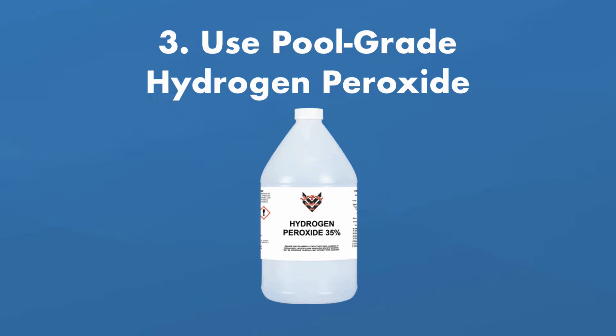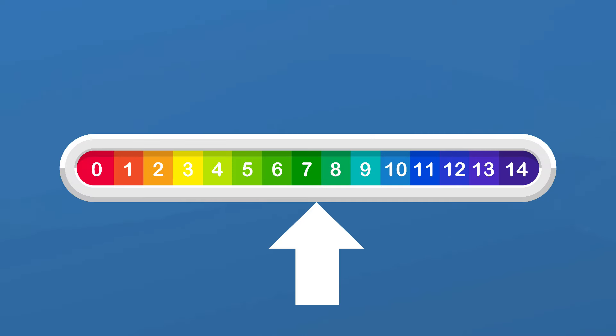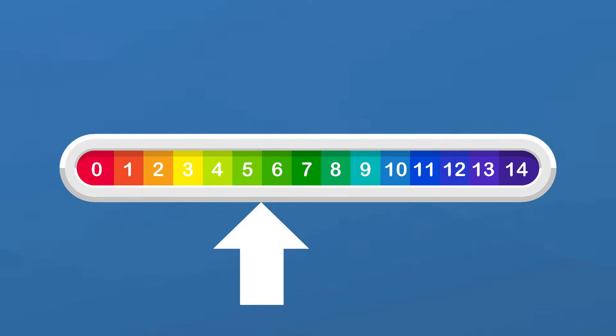Three, use hydrogen peroxide. Pool-grade hydrogen peroxide reacts with chlorine to produce water and oxygen. Just be sure to test your pH before adding it — it works best at pH levels of 7.0 or higher. It will also lower your pH after using it, so be sure to test and adjust your levels afterward.